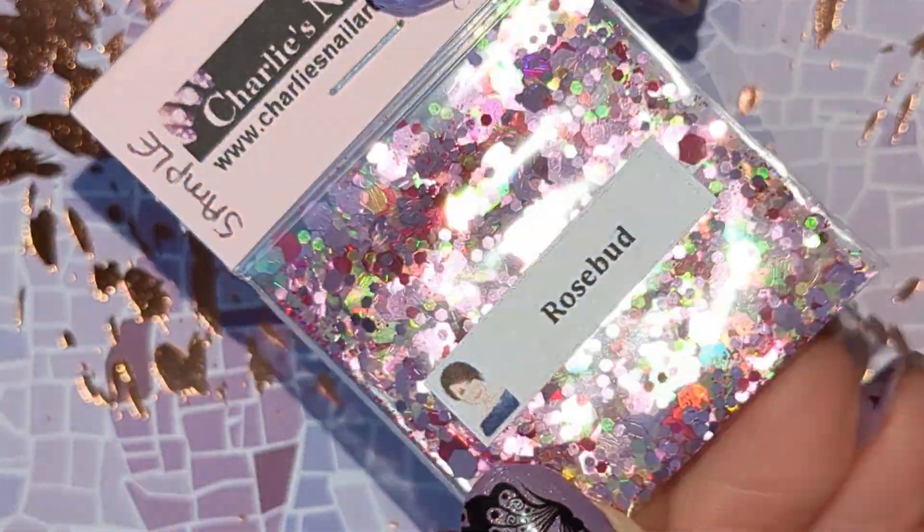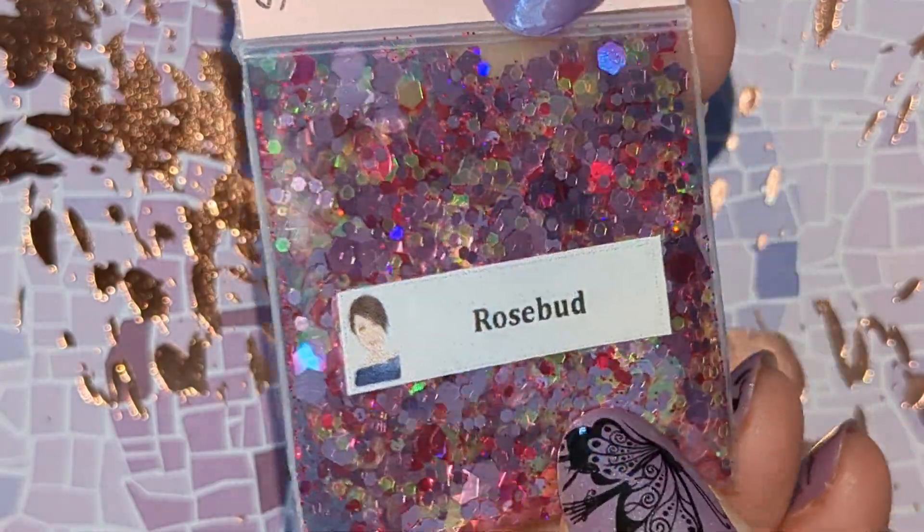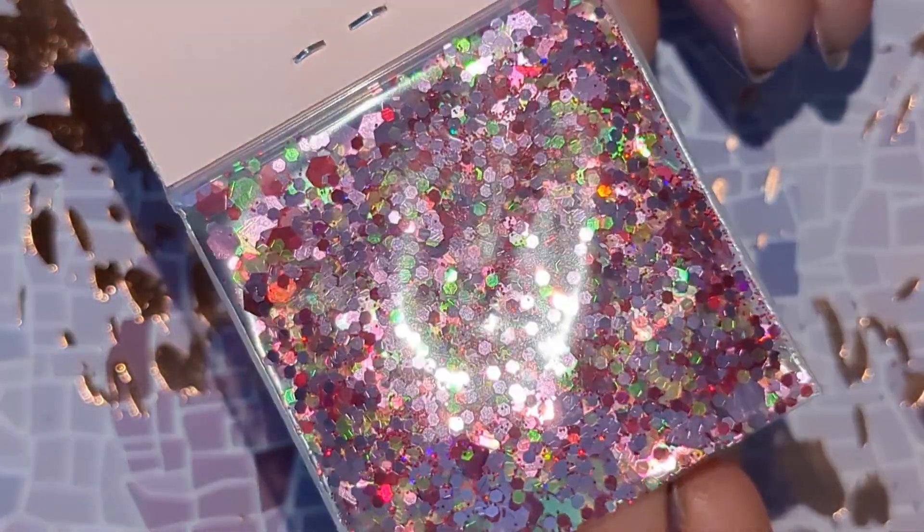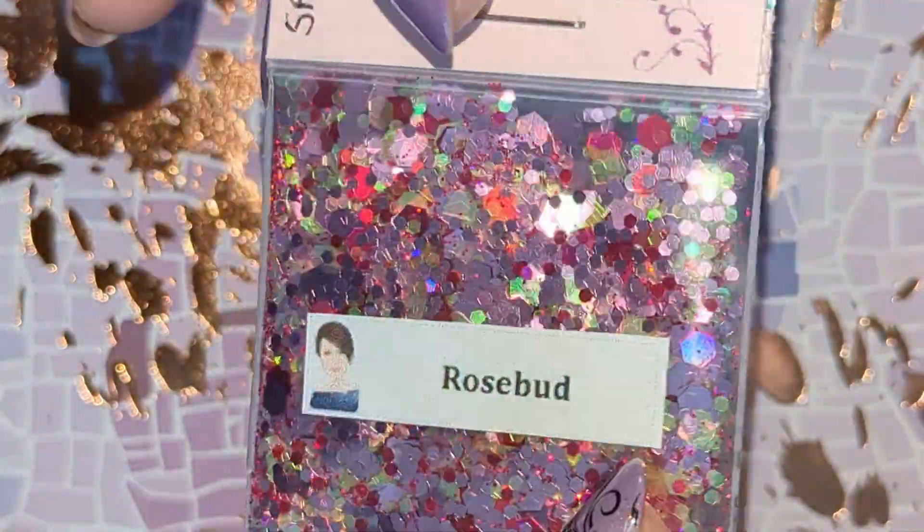So this one is Rosebud and it is a metallic hex mix with red, pink and green in different sizes.